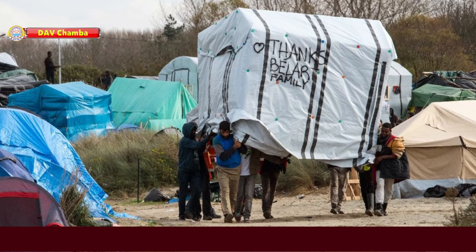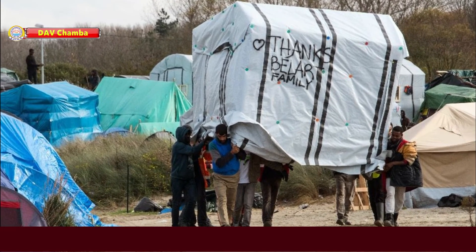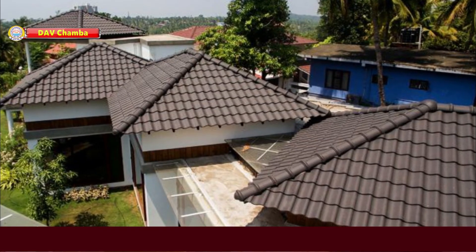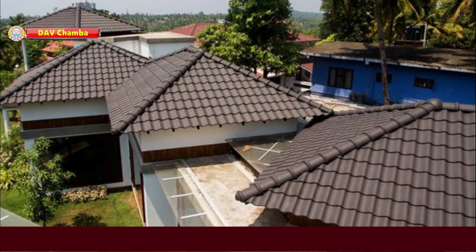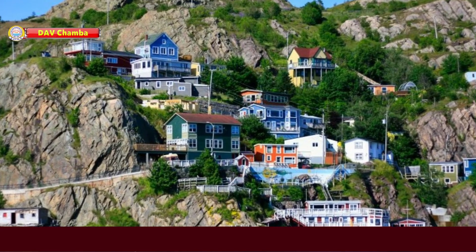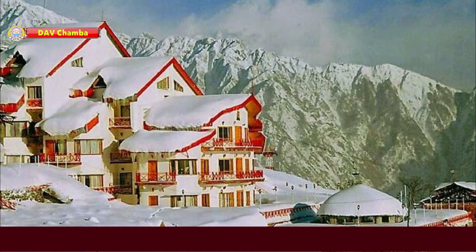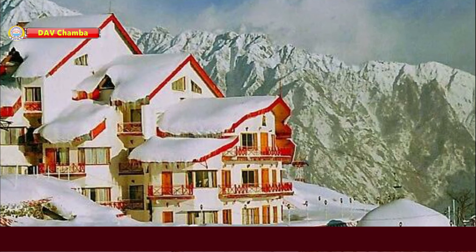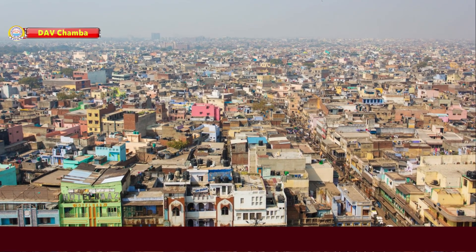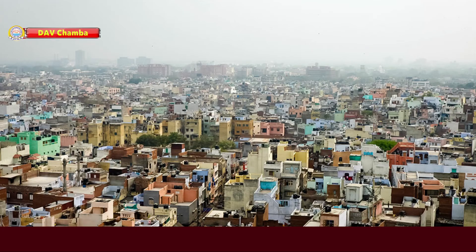These are some houses that can be moved from one place to another. Now let us talk about different roofs of houses. Houses in hilly places which get heavy rains and snow have sloping roofs. People living in plains or in warm places usually make houses with flat roofs.